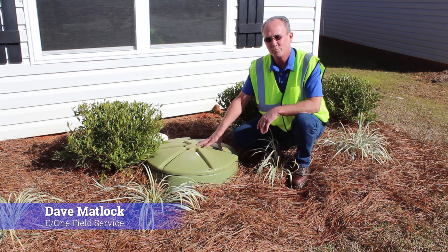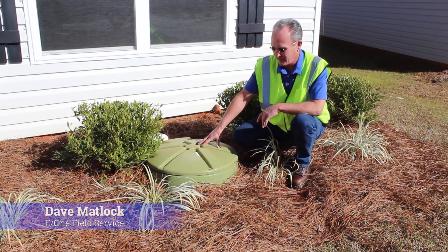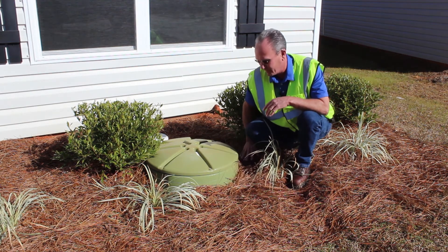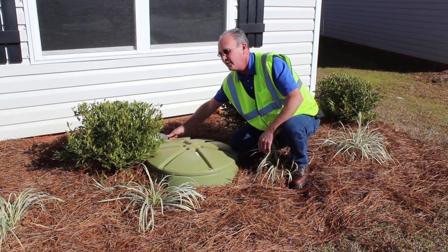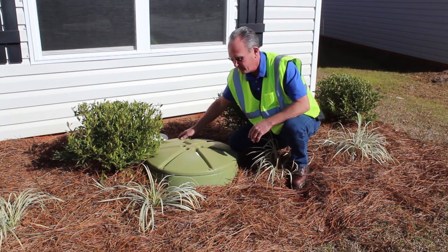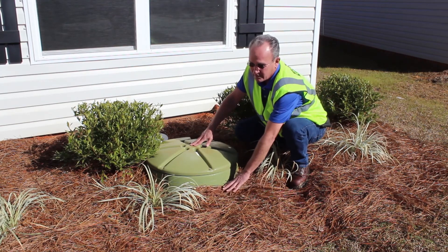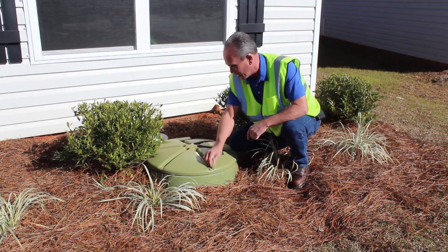At the end of the day, this is the finished product for the installation of an Environment One grinder pump station. As you can see, the contractor allowed for plenty of room to allow for bedding for anything that might be coming in around the station itself. They've also allowed enough clearance back here for the vent so the station can properly breathe, and there's approximately five inches from the top of the lid to this area right here. Also, all the bolts have been installed and they are properly secured.